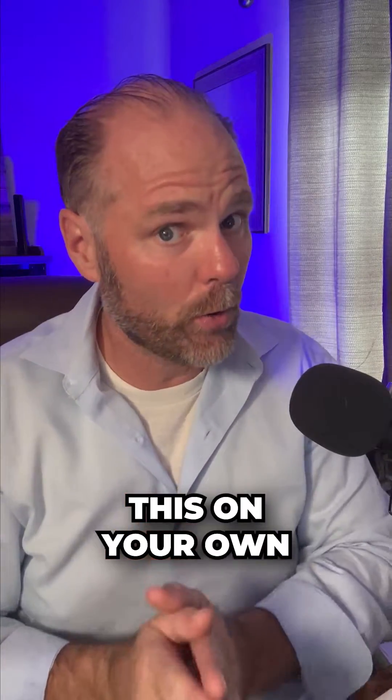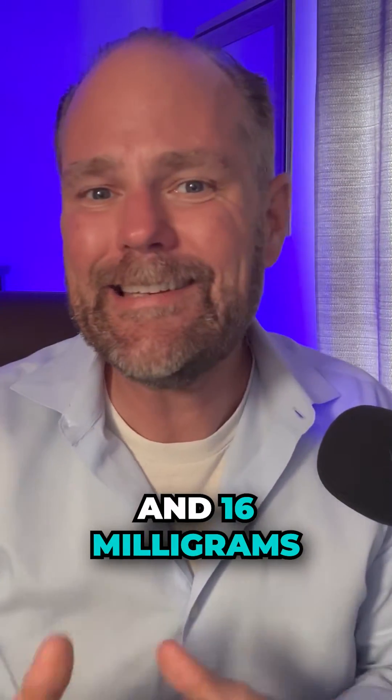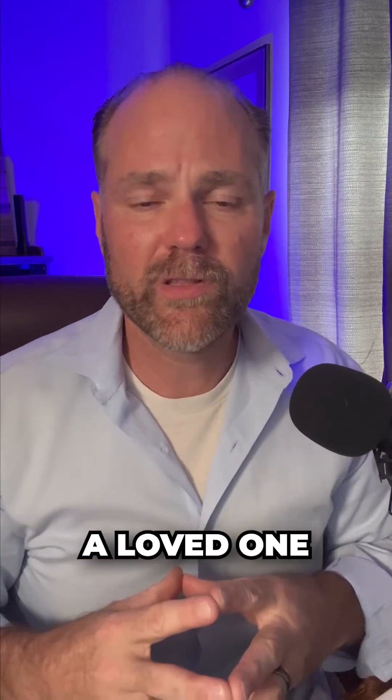The recommended dose — and you're going to want to investigate this on your own — the recommended dose that I've come up with and use is anywhere between 8 milligrams and 16 milligrams. If you enjoy this content, please like, comment, and share this with a loved one.